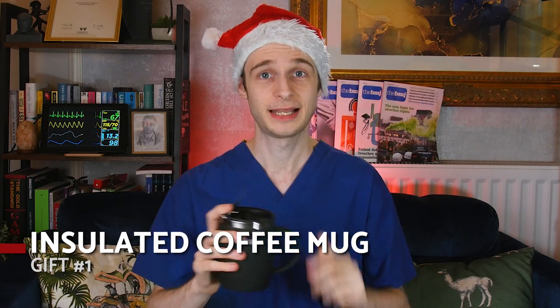Gift number one today is a reusable insulated coffee mug or flask. It is a very well-known fact that being a medical student or a doctor is extremely tiring. You are constantly stressed and busy, and because of that, virtually everyone develops a subclinical caffeine addiction before the end of their studies. Buying coffee from coffee shops and chains is really expensive, and hospital coffee shops aren't reliably open through the night, remembering that half of us will be working night shifts. That's why number one has to be an insulated coffee mug, meaning you can take a fresh hot coffee from home to work in the morning.